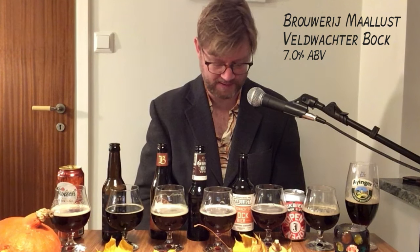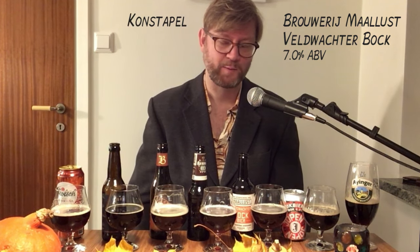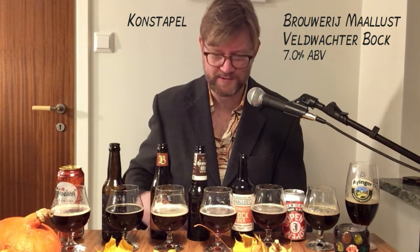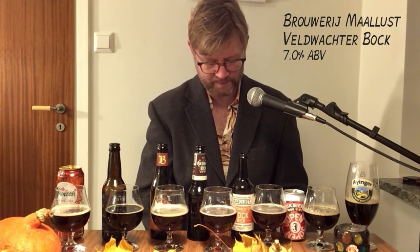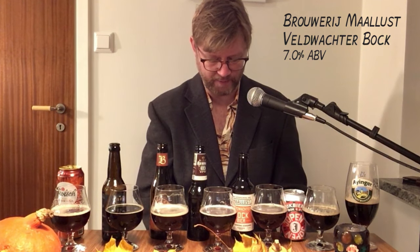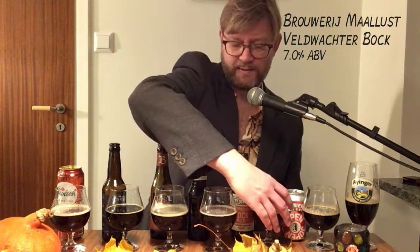Then we have Malust — the Veldvakter bock. I actually asked Thierry about this — it's an old name for police. In Sweden we also have an old name for police, 'konstapel', which is only used in old movies or for comic effect. Thierry writes: young brewery, 2011, from the north of the Netherlands, not yet well known. Situated in a former prisoners' village from the early 1800s — so that's where the name comes from.